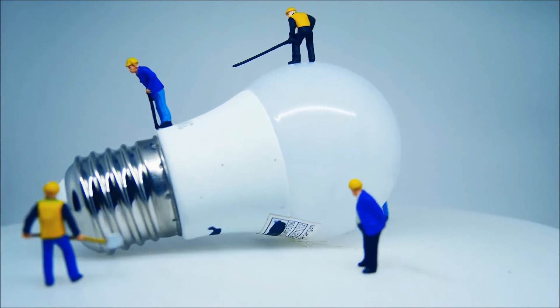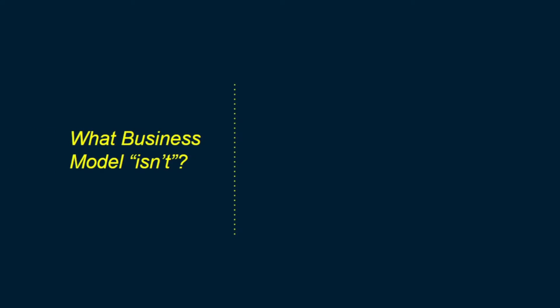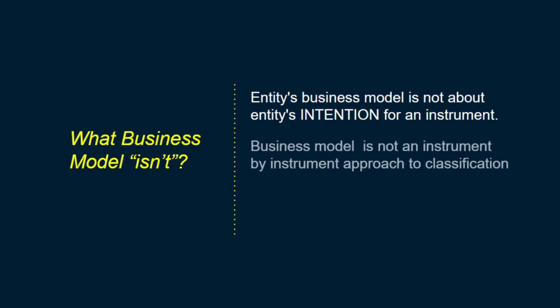Before we describe what a business model truly is, it's important to understand what it's not. Firstly, an entity's business model is not about the entity's intention for that instrument. Secondly, it's not an instrument-by-instrument approach to classification.